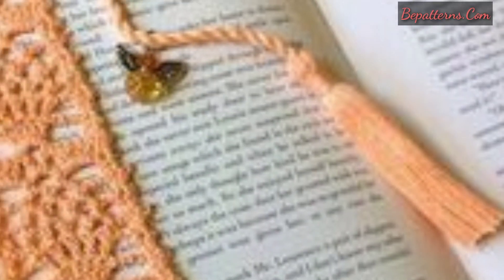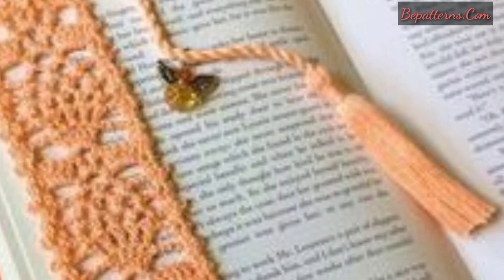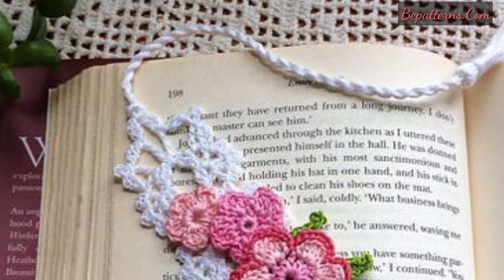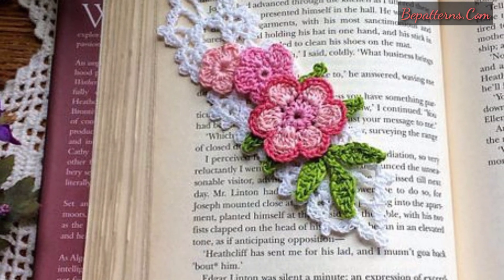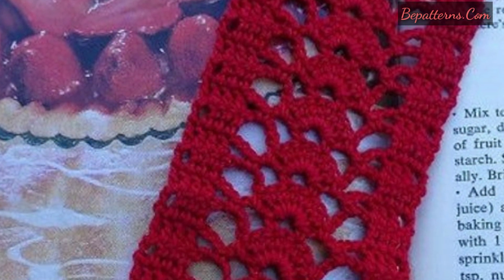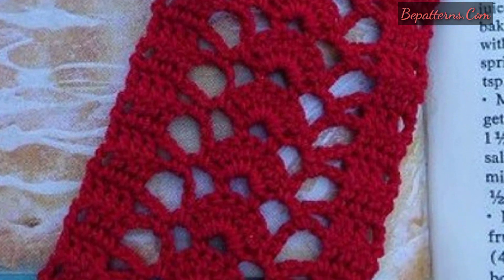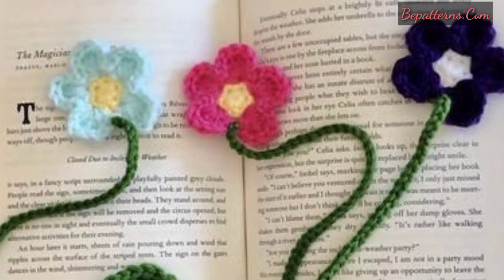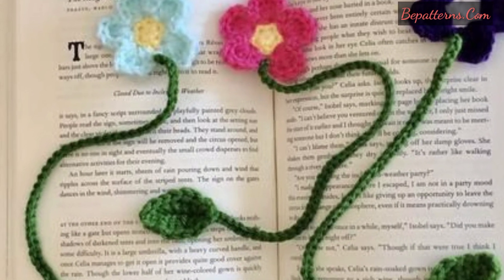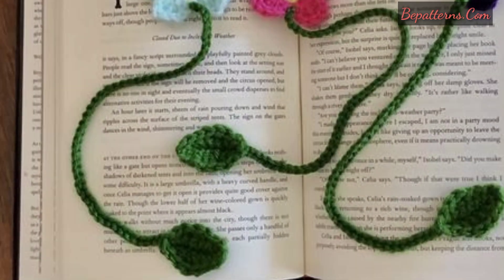These 30 free crochet bookmark patterns are perfect for making presents. You can use these beautiful and gorgeous designs on your holy books, reading books, and novels. This is a very amazing and perfect pattern and design idea for book readers.